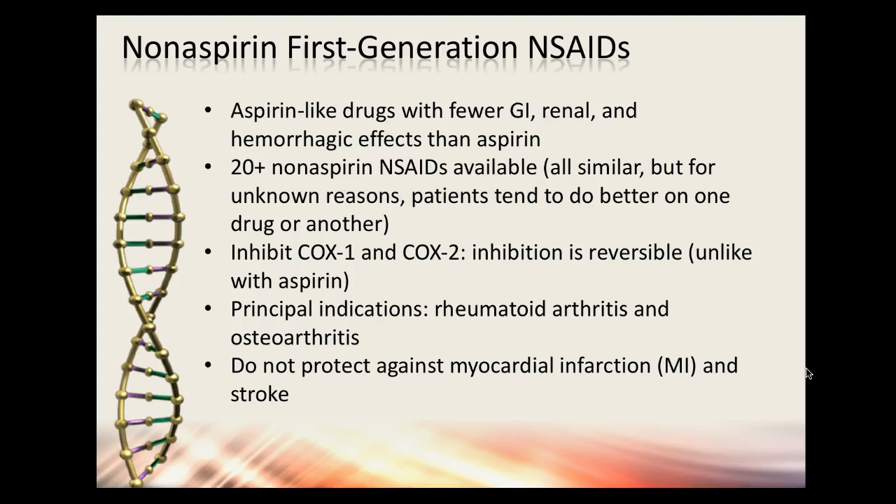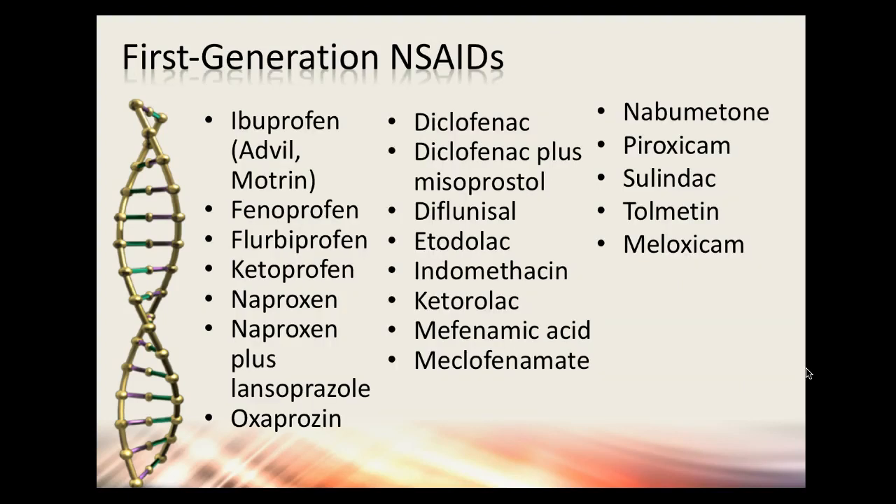The principal indications for non-aspirin NSAIDs are rheumatoid arthritis and osteoarthritis, and they don't protect against heart attacks and stroke. Here's a list of first-generation NSAIDs: naproxen is your Aleve over the counter; naproxen plus lansoprazole combines it with Prevacid to protect the stomach. They've created combination drugs because these are hard on the stomach, especially with regular use. We really don't want people taking these long-term — we see a lot of GI bleeds, especially in the elderly.